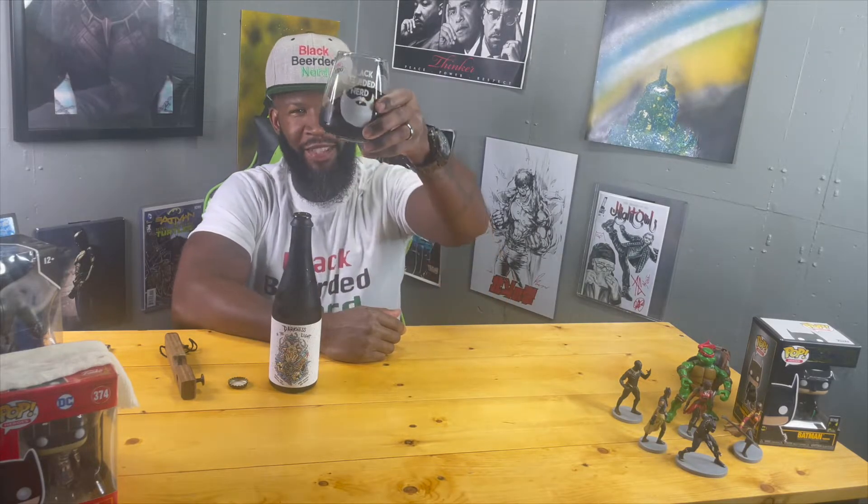Getting aromas right now — nice barrel, and a smell of cookies like Oreos pretty much, real strong in there. And I'm smelling hints of that lactose too. We'll get into it. Cheers.